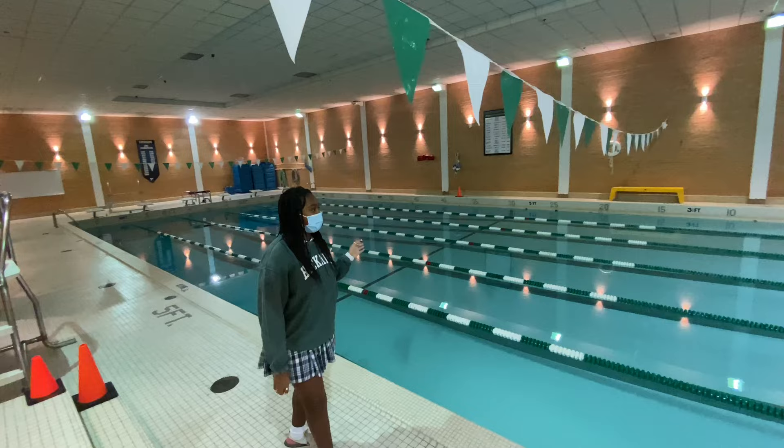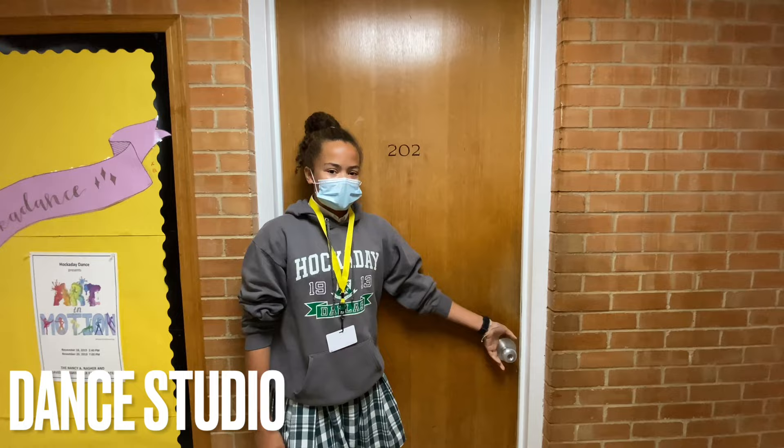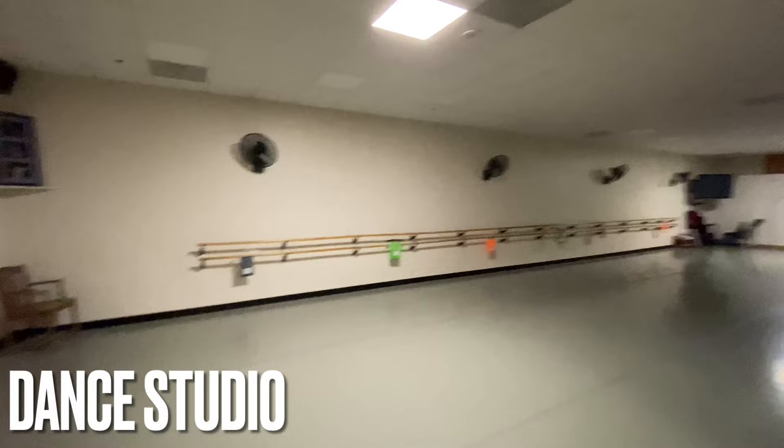So here's the pool area. This is where swimming and diving practice. And right across the hall we have the dance studio. This is where drill team and dance can practice.